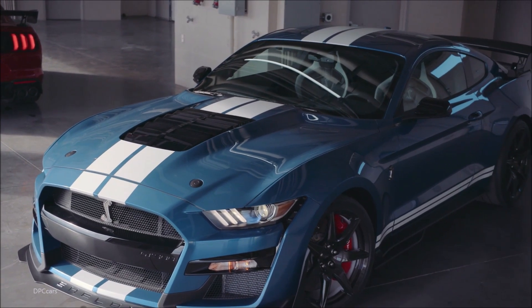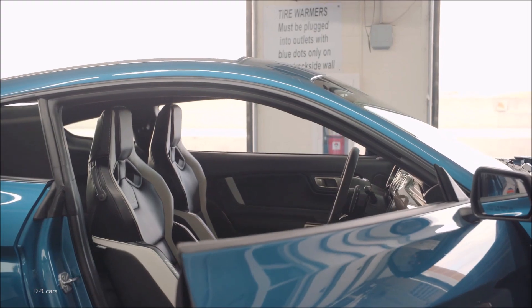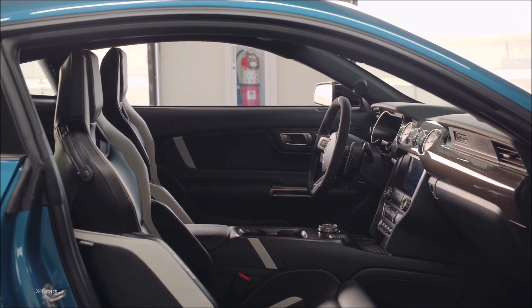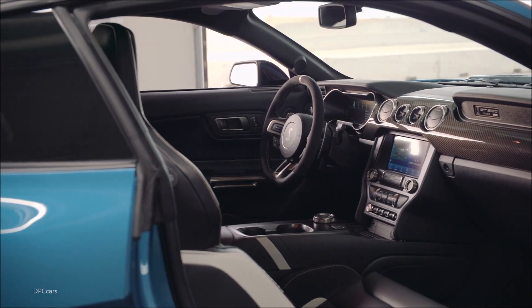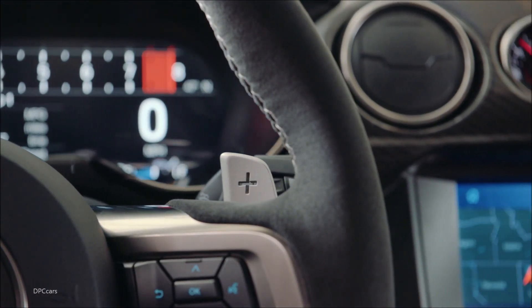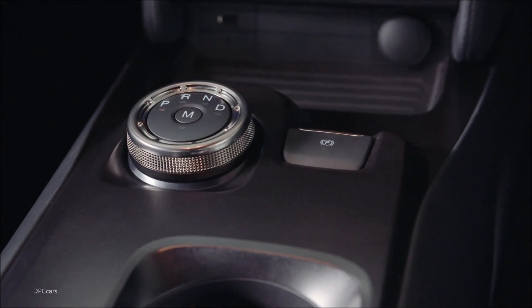With the optional carbon fiber track package, a big rear wing generates 500 pounds of downforce at the car's maximum speed. The standard GT500 still benefits from aero tweaks, however, with a hybrid wing spoiler that produces 379 pounds of downforce, also at 180 miles per hour.